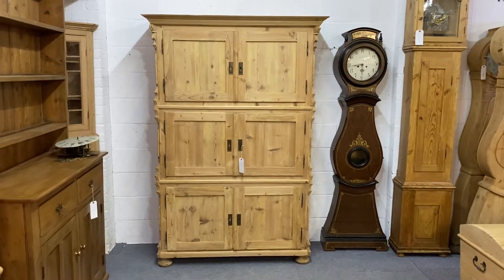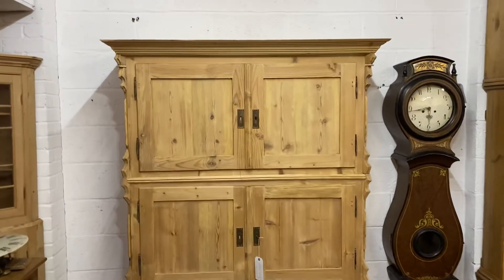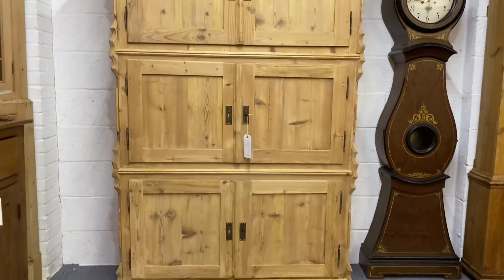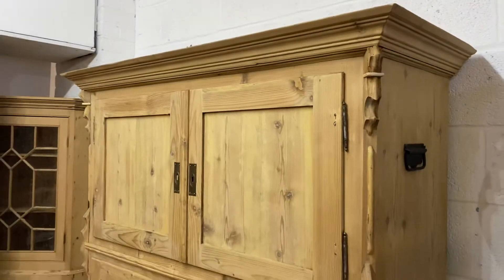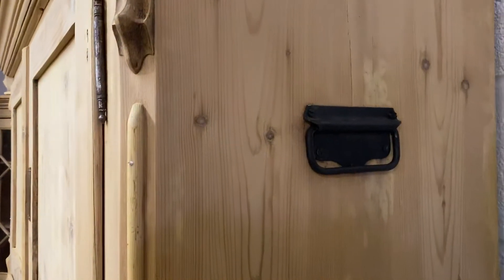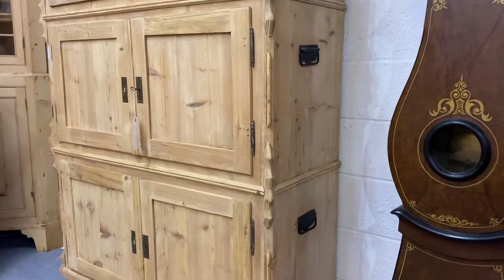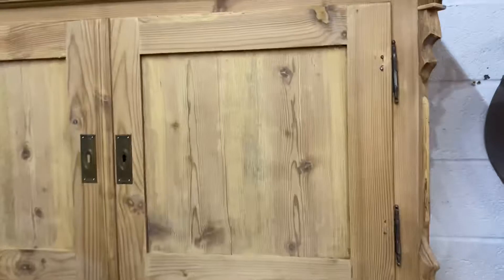Here's a large antique pine campaign cupboard, or fire safe as they were sometimes known. It comprises three separate cabinets that sit on top of each other, each one with carrying handles on each side so you can just lift them off. As you can see, this one's still in the bare wood — it was originally painted and it's been stripped.